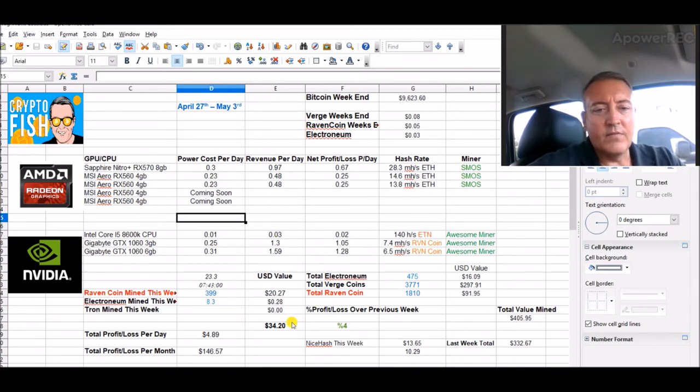I'll have four RX 570s and a 570. I ended up making $34.20 last week gross — that's a 4% increase over last week. Nice Hash did $13.65 and my Raven Coin did $20.27. This rig right here did $20 with two cards on it after power. The 1066 gig did $1.28 and the 3 gig did $1.05.